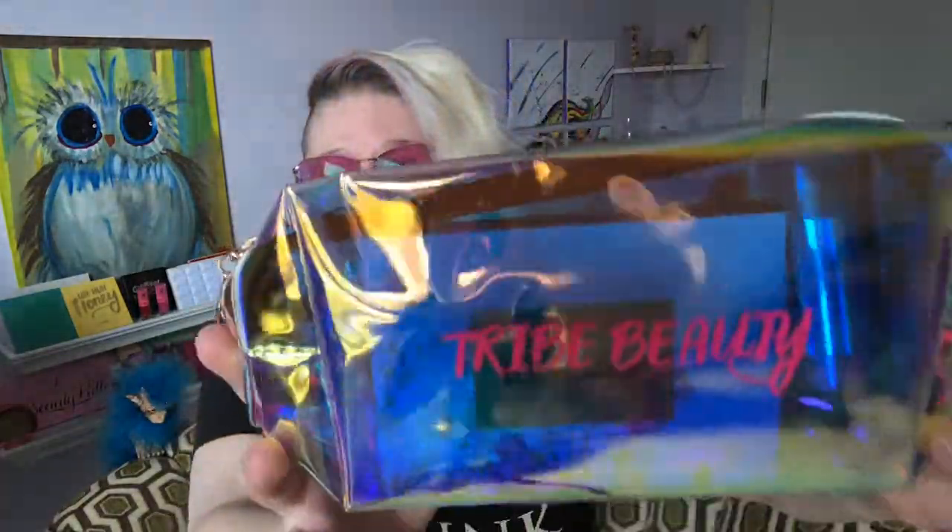So I guess we get a bag now — I don't know why I didn't see this as I was pulling everything out. I am not mad at that, that is cute! So instead of a box, we get this really super cool iridescent bag that says Tribe Beauty on it. It's see-through and iridescent — that's kind of cool. It also comes with a little wristlet thing. I love getting bags opposed to boxes because I like sticking stuff in them and sending them to you guys.